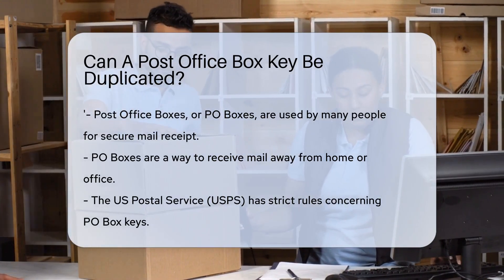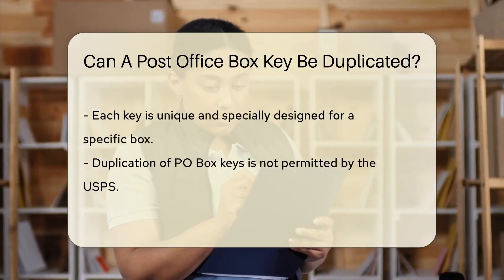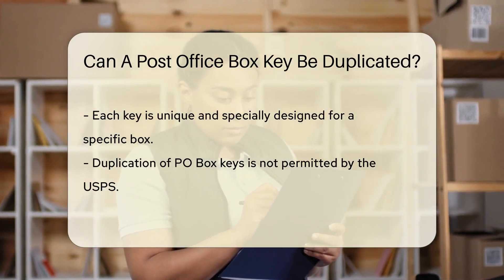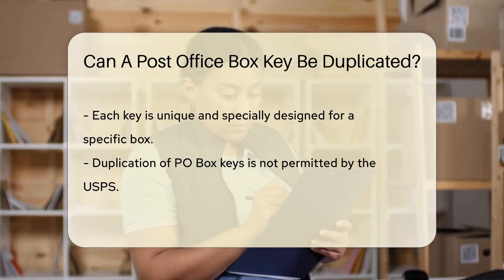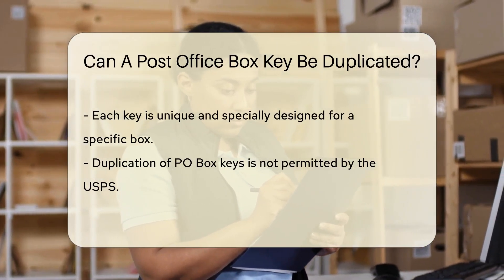But what happens if you lose your key? Can a post office box key be duplicated? Well, the United States Postal Service, USPS, has strict rules about their keys. They're unique and specially designed for your specific box. So, if you are thinking about heading to your local key cutter to get a duplicate, hold that thought.